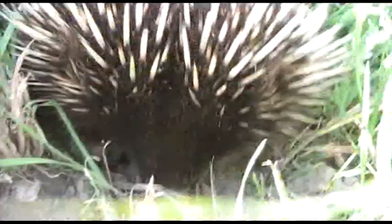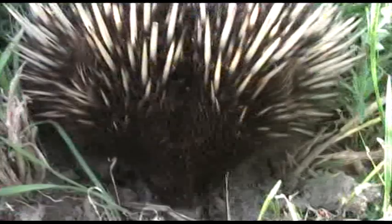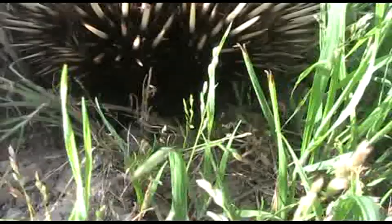Oh yeah, he's sort of getting a bit aggressive now. His spines are sticking up. He's saying piss off - this is my ant's nest, I'm eating here.